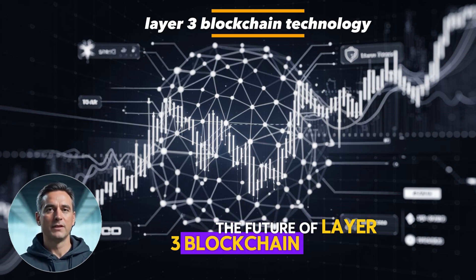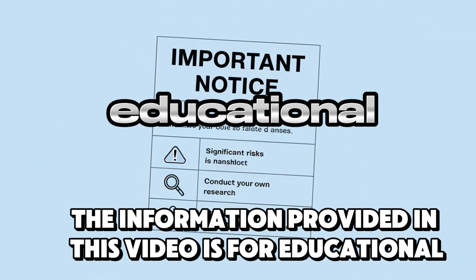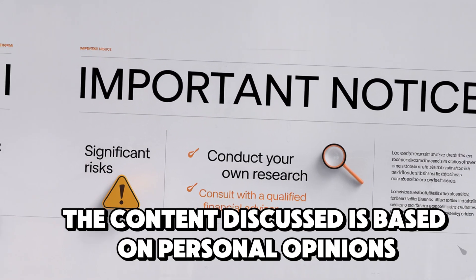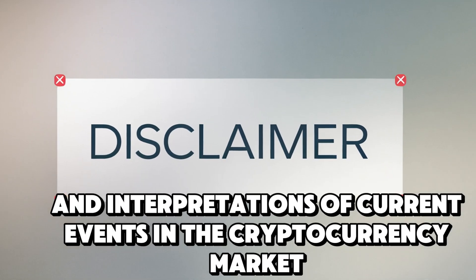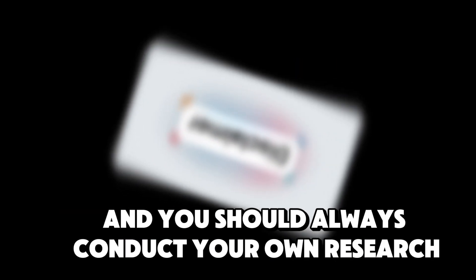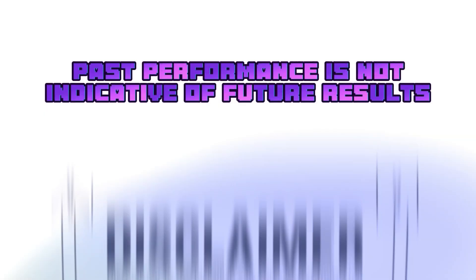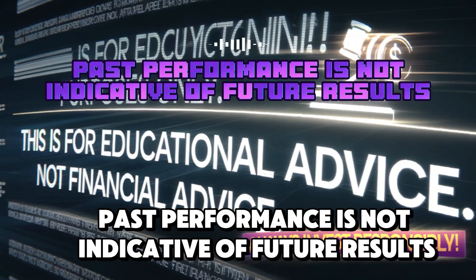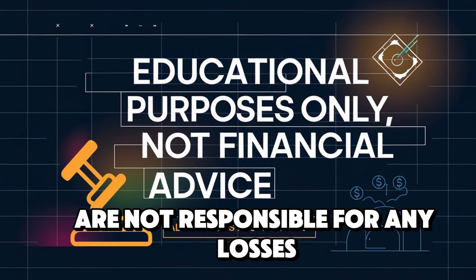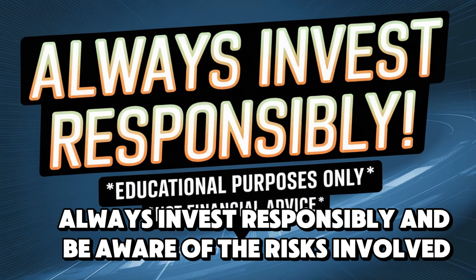The future of Layer 3 blockchain technology is being written right now, and you're here to witness it. The information provided in this video is for educational and informational purposes only and should not be considered financial or investment advice. The content discussed is based on personal opinions and interpretations of current events in the cryptocurrency market. Investing in cryptocurrencies involves significant risks, and you should always conduct your own research and consult with a qualified financial advisor before making any investment decisions. Past performance is not indicative of future results, and the value of cryptocurrencies can fluctuate widely. The hosts and creators of this video are not responsible for any losses or damages incurred as a result of your reliance on the information presented. Always invest responsibly and be aware of the risks involved.